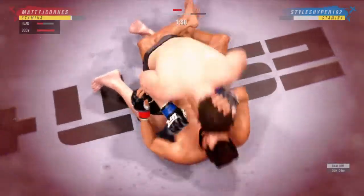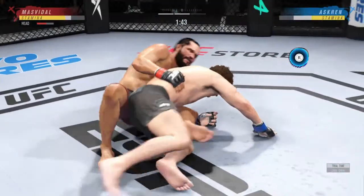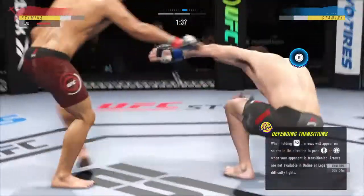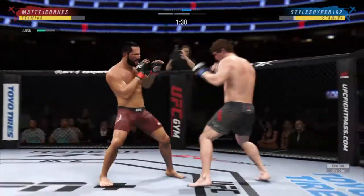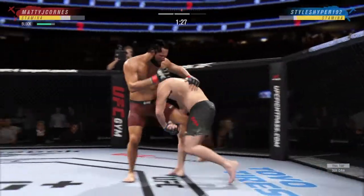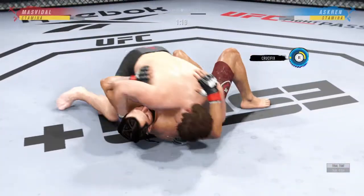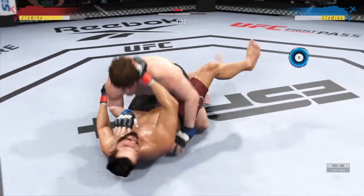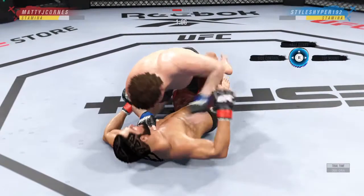Now he's on top of him looking for a finish. How about the speed on that reversal? You cannot allow him to get leverage on the bottom. What a speed. Changes levels — he was in a single, got to a high crotch, takes him for a ride, slams him on his back. What a takedown. I knew that was coming.